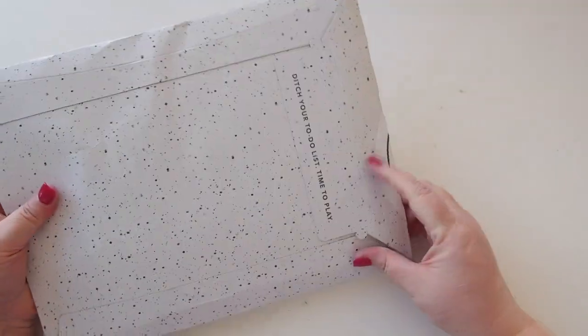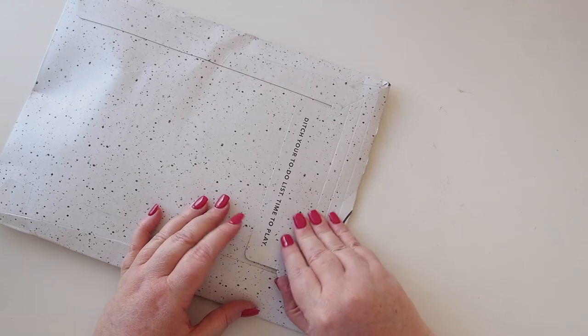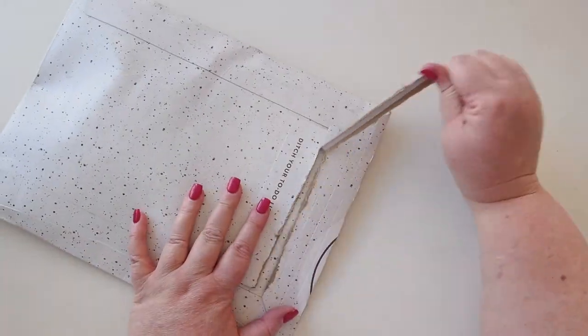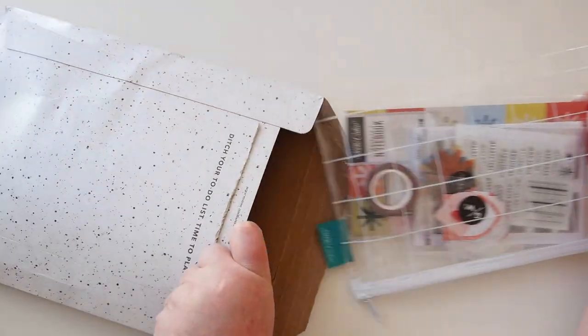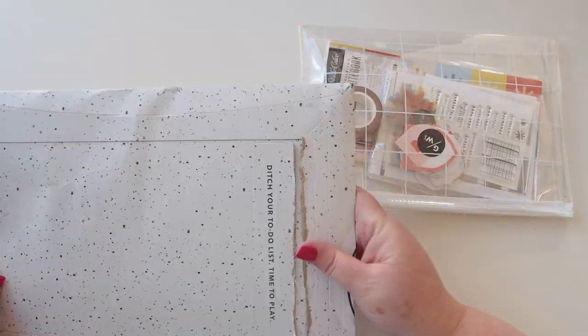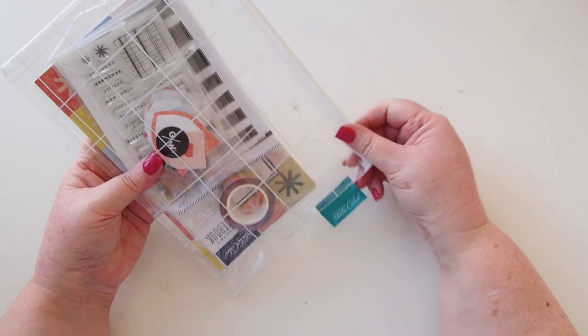Hi everyone, welcome back! It's Studio Calico time — ditch your to-do list, it's time to play. This is my latest subscription kit from Studio Calico and I think this is the April kit, so let's take a look inside.